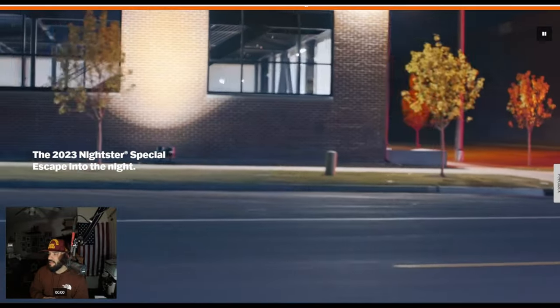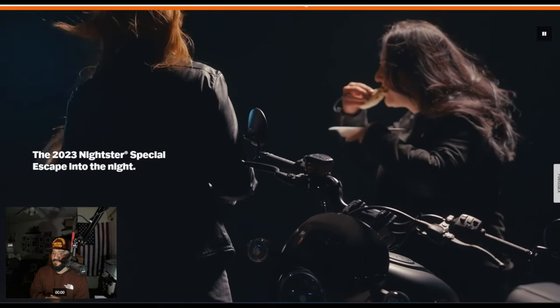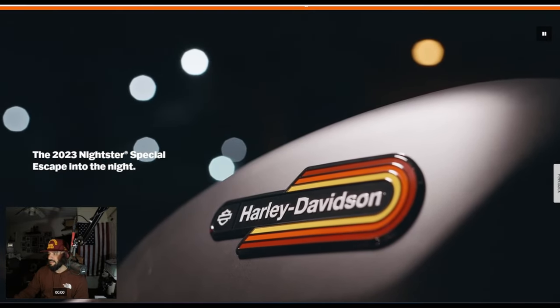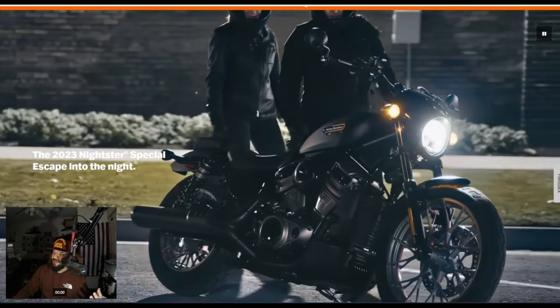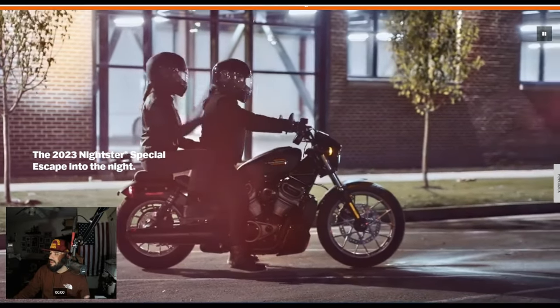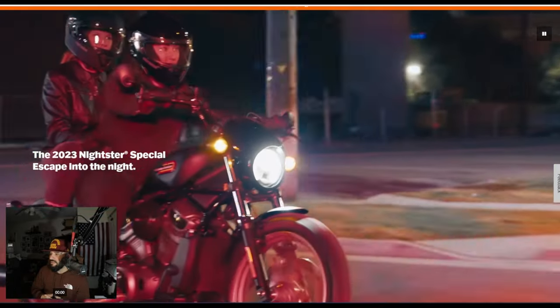In my opinion, I just don't know why they would even put 'Special' on this. It's the same engine displacement as the regular Nightster 975. Why would you even bother labeling it as Special if you're going to keep it the same? Based on the information just looking at it, it only added a touch display speedo and bigger wheels. That's pretty much it — it didn't really do anything to it.